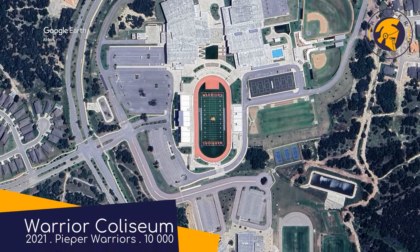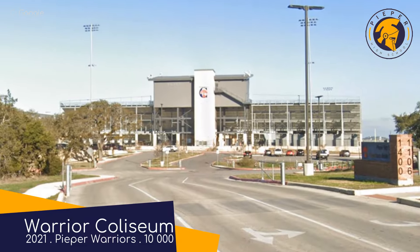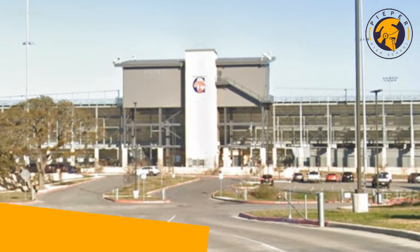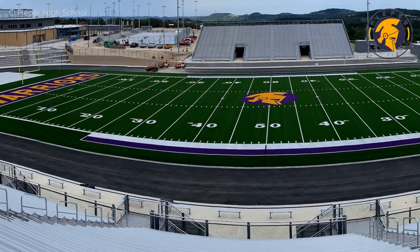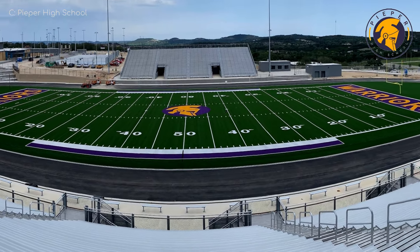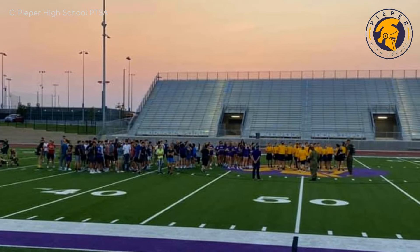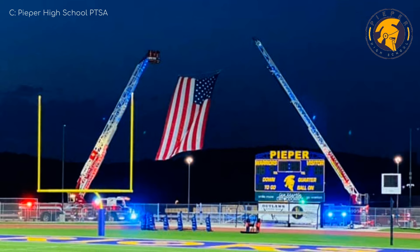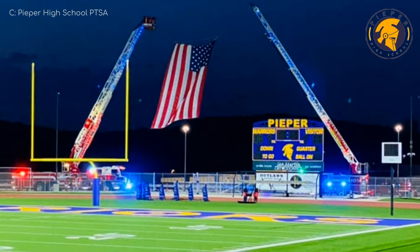In the far northern outskirts of the metropolitan area, we have Warrior Coliseum, the newly built home of the Piper Warriors. To be honest, this is about 20 miles away from the centre of town, so it's debatable whether it counts as San Antonio — but it's been included anyway. It is a solid all-round stadium. And if you're tired of the boring traditional flagpole and also really like fire trucks, this place has got you covered.